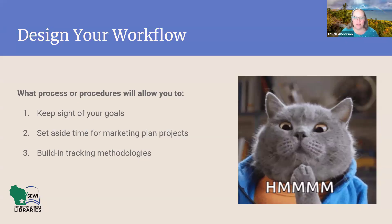I'm going to talk a little bit about designing your workflow and managing your timeline. The big ideas here are to find processes or procedures that keep your goals in sight, to manage your time so you can make progress on your goals, and to build tracking into your processes so that you have the data when you're ready to analyze them.